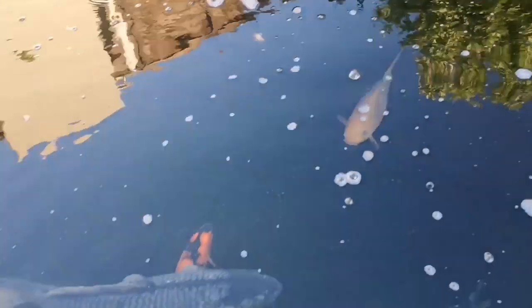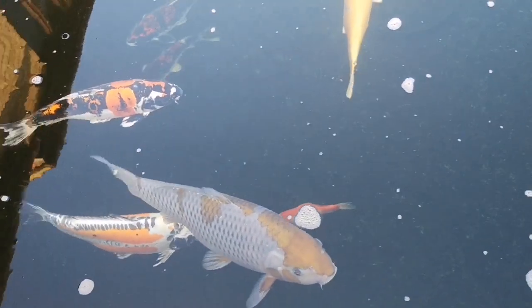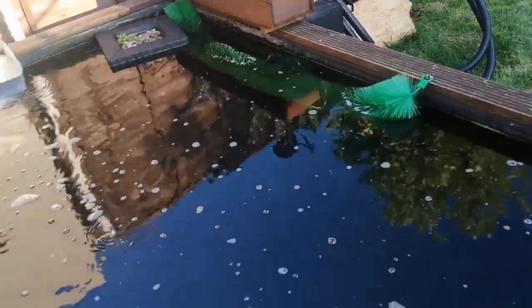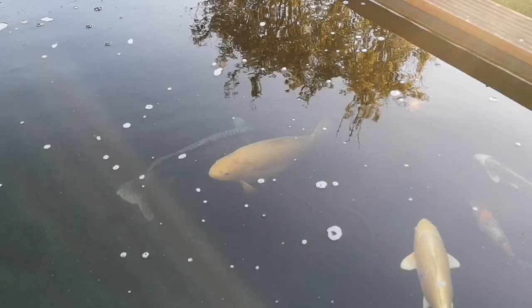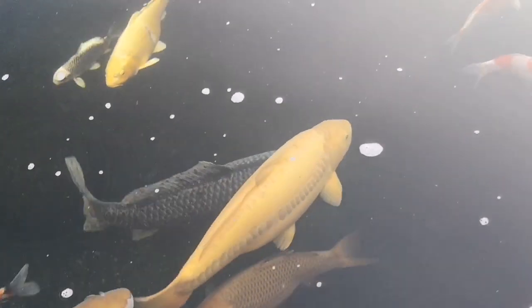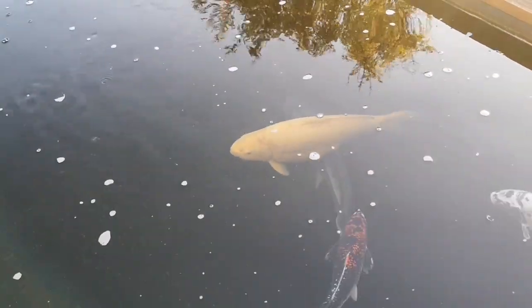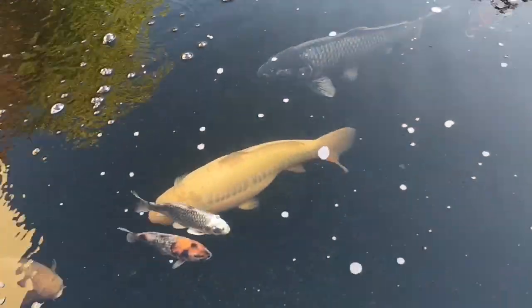I've also put a spawning mop in because we're forecast a couple of hot days over the next few days, and I've seen a few fish chasing around looking like they might spawn. I'm not planning on raising any fry, but just want to give them something to spawn on so they don't bash themselves up on the pond too much. I'm not sure if you can see it — they've stopped now I've started videoing — but that gray fish, I think it's a sorogoi, it's definitely a male and was chasing that fish around a second ago, so it's definitely ready to spawn.